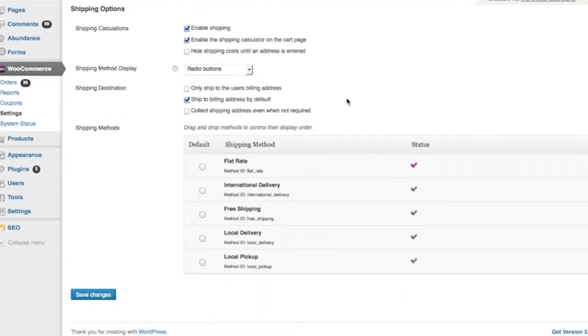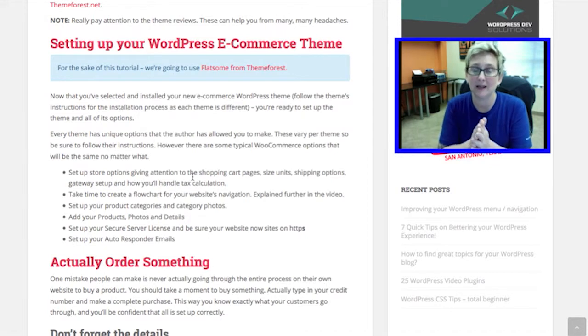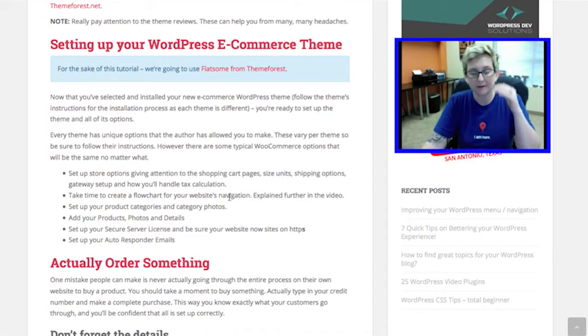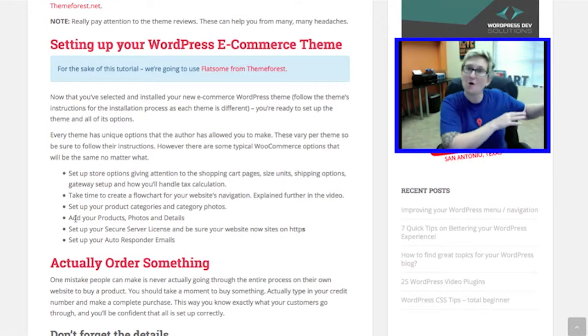Most of the time, tax: if it's being purchased in the state that you're selling, you have to charge tax. If it's being purchased outside that state, it doesn't require it. But be sure to check with your own state and local city tax people to figure out what you need to do for an online store. You also want to take time to create a flow chart — or site map — for your website's navigation, listing how you want your pages to look and if you have dropdowns. Think about what product categories you might want and if you want category photos, then get ready to add all your products, their photos, and all the details.